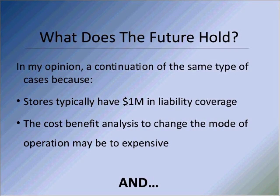What does the future hold? In my opinion, I think you're going to see more of the same. Most stores have a million dollars in liability coverage, and to the extent there's a cost-benefit analysis being done to change the mode of operation, it probably is too expensive and doesn't meet those internal hurdle rates. So I think you're going to wind up with a continuation of the kinds of things that are occurring. I'd like to think we could all affect some change where it gets better, but I don't know.